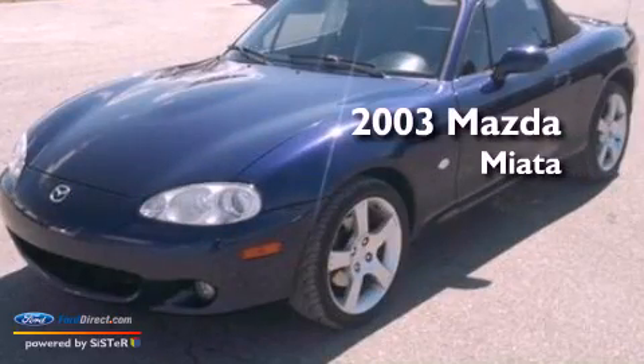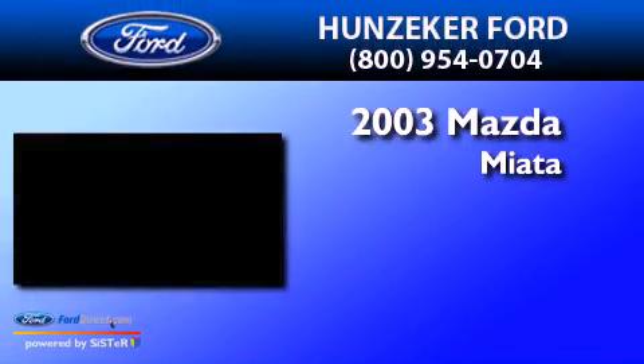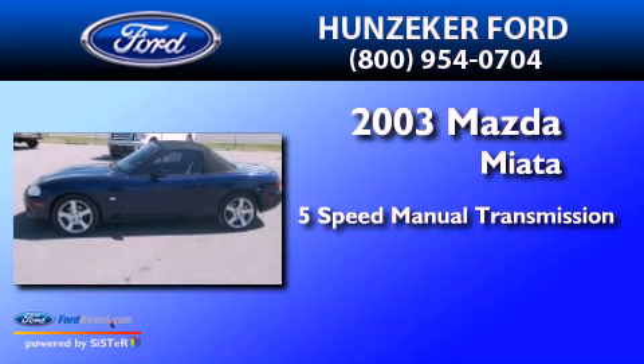This is a 2003 Mazda Miata. This convertible has a 5-speed manual transmission and an inline 4-cylinder engine.